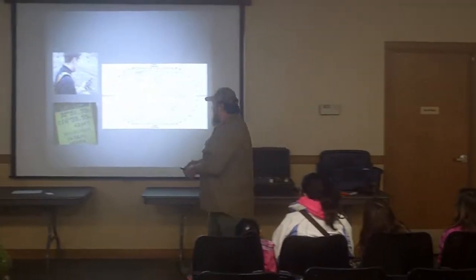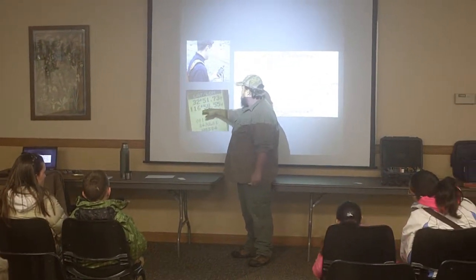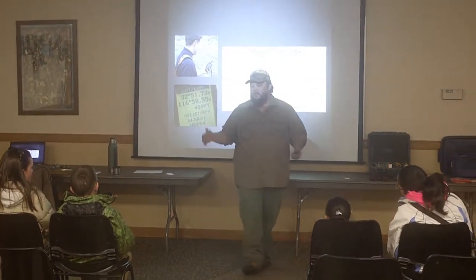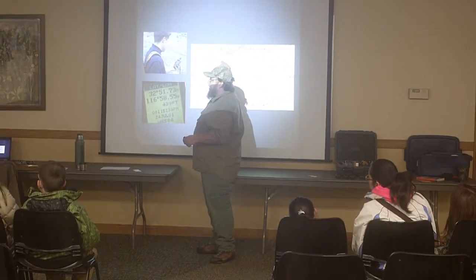We're going to be looking at right here — these two sets of numbers. And those two sets of numbers, if you line them up, they will tell you exactly where you are on the map.